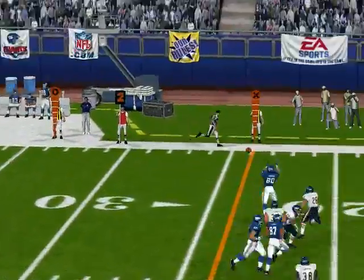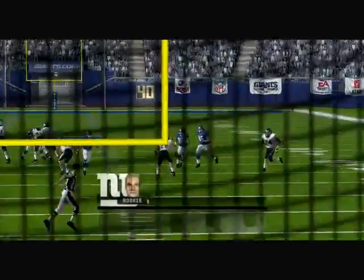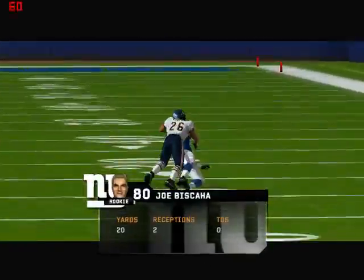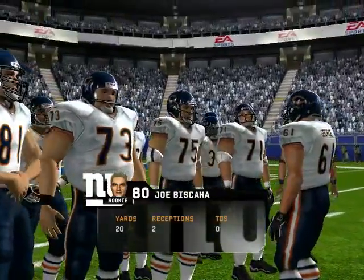The rush is on. Gets the pass off. Number 26 is there for the tackle. This is what they have to do — keep making completions down the field and move the chains. Watch this one. He knows he's got to get the first, and he picks the right guy to throw it to.